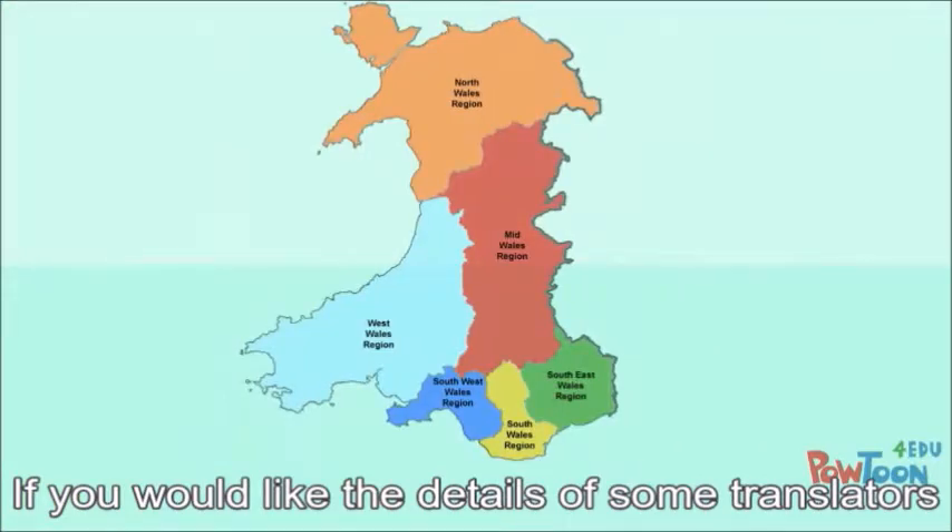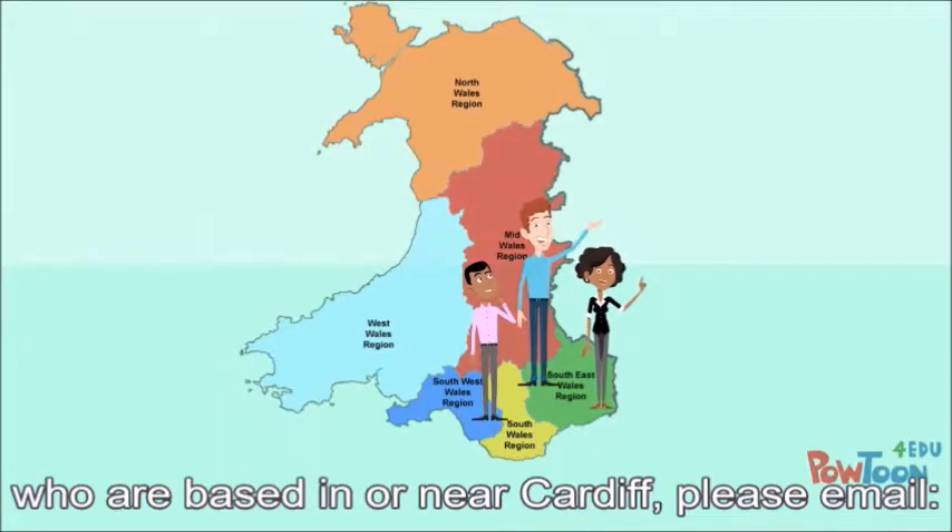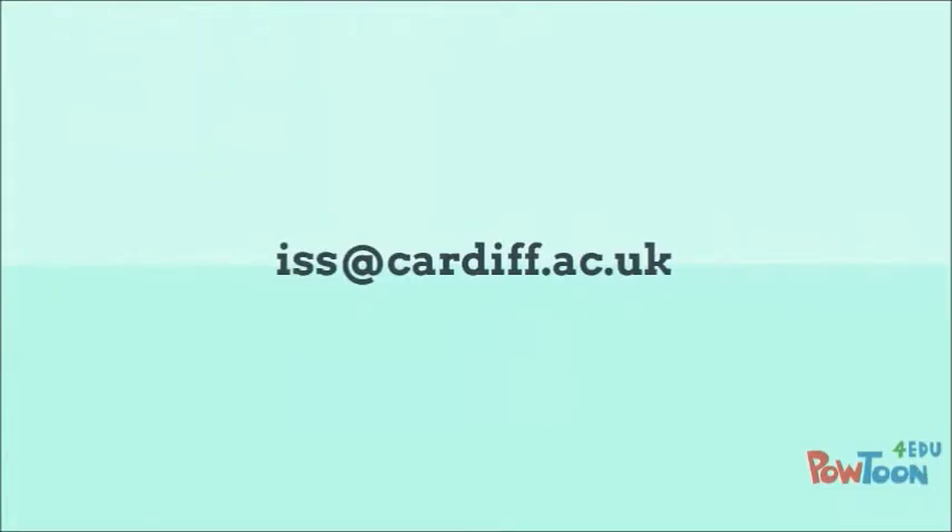If you would like the details of some translators who are based in or near Cardiff, please email iss at cardiff.ac.uk.